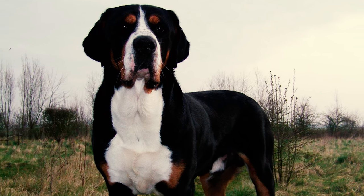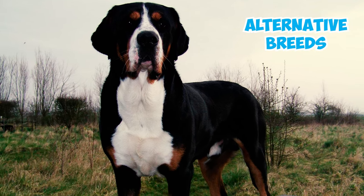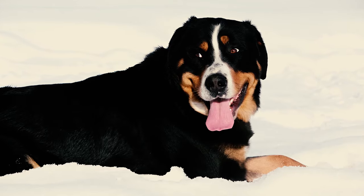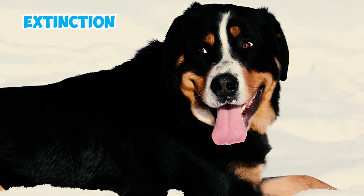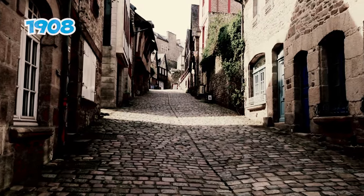Number twenty-two: by the late 19th century, the breed started to decline in popularity among dog enthusiasts. This decline was mainly due to the emergence of alternative breeds and the advancement of modern machinery. It was believed that the breed had nearly vanished during that period, leading it to the brink of extinction.